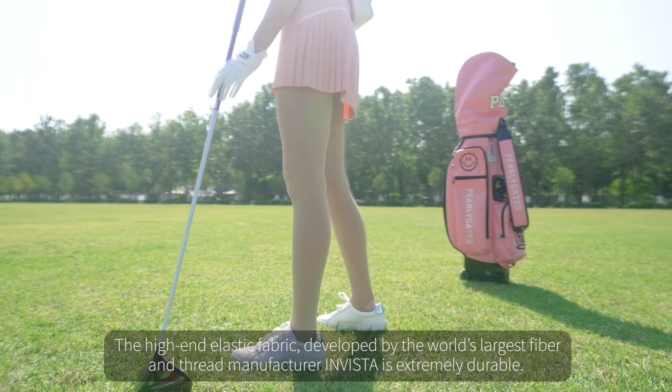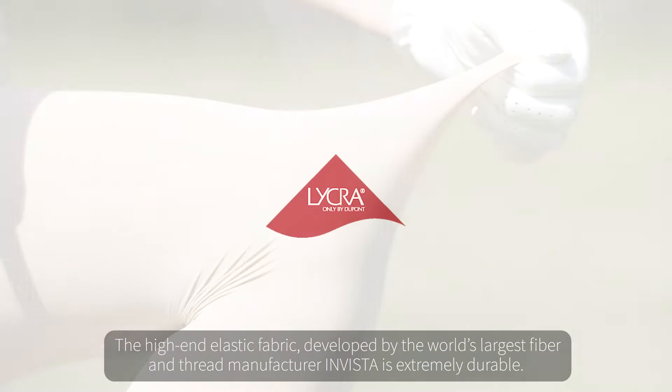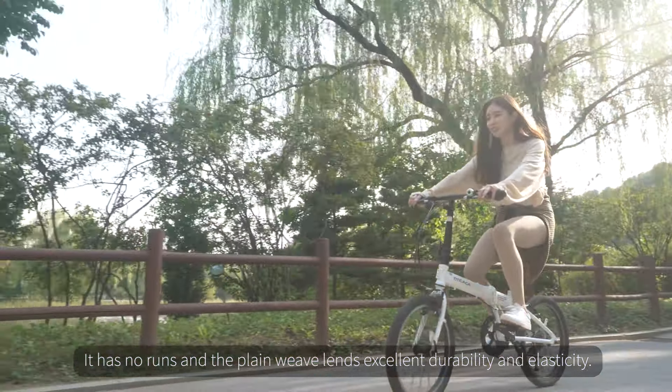The high-end elastic fabric, developed by the world's largest fiber and thread manufacturer, InVista, is extremely durable. It has no runs, and the plain weave lends excellent durability and elasticity.